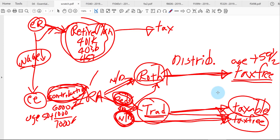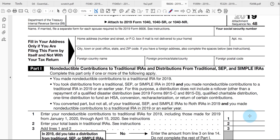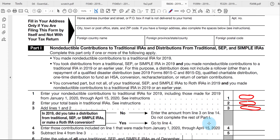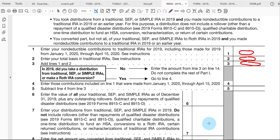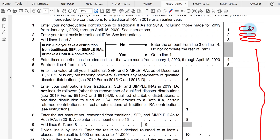Here is Form 8606, which we keep track of non-deductible contributions. It shows the amount of non-deductible contributions made into IRA accounts during the year, plus non-deductible amounts from previous years. Adding them up gives the total amount you'll eventually get back tax-free out of your traditional IRA accounts. The rest of the form calculates how much of your distributions is taxable and how much is tax-free, and then the remainder carries forward to line 2 for the next year's non-deductible contributions.